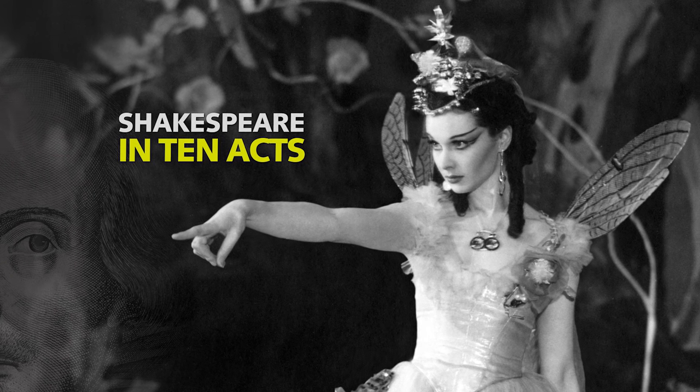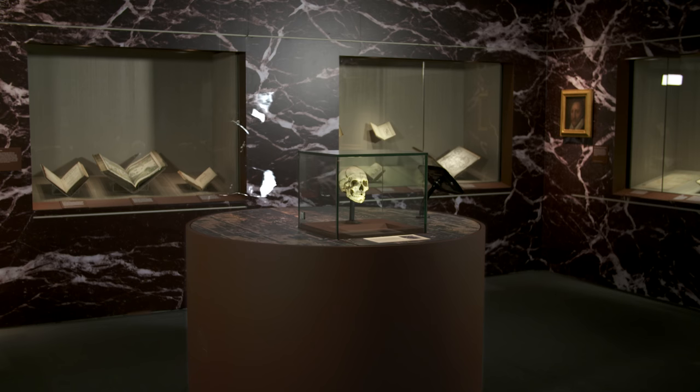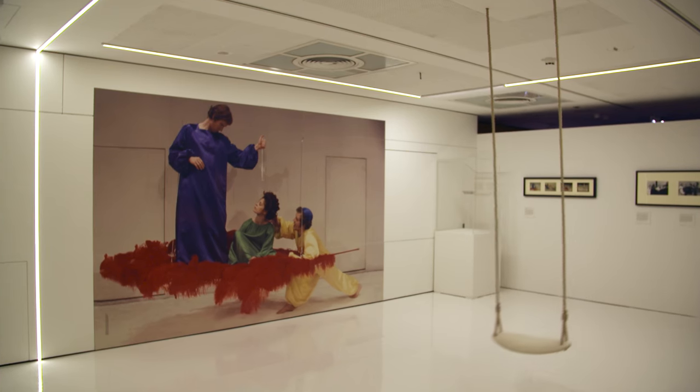Shakespeare in Ten Acts is an exhibition about the performances that made Shakespeare into the icon that we know today. This exhibition is an immersive experience, exploring over 400 years of Shakespeare in performance.